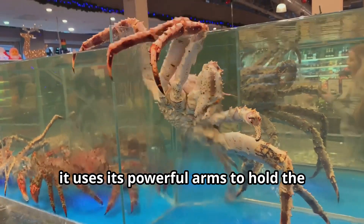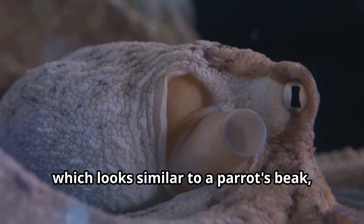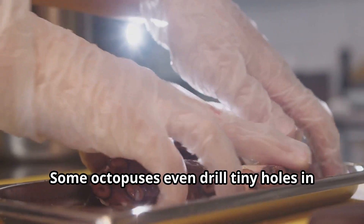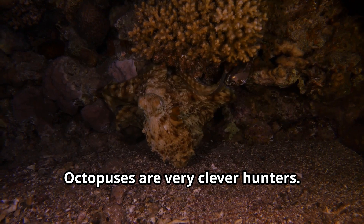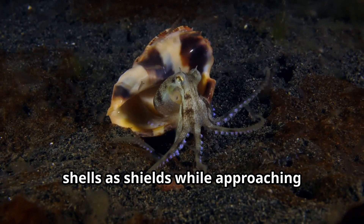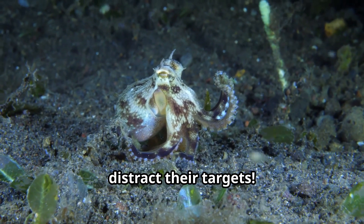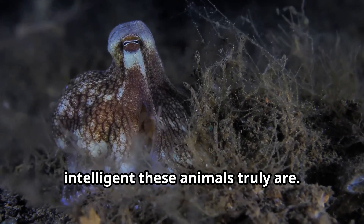When an octopus catches a crab, it uses its powerful arms to hold the prey tight. The octopus then uses its beak, which looks similar to a parrot's beak, to crack open the hard shell. Some octopuses even drill tiny holes in shells and inject venom that paralyzes their prey. They've been observed using coconut shells as shields while approaching dangerous prey, and some octopuses even throw objects to distract their targets.